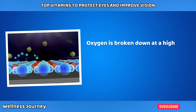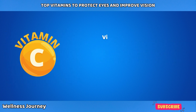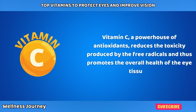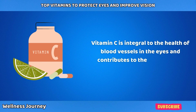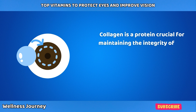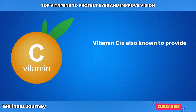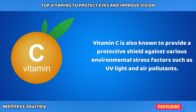Oxygen is broken down at a higher rate in your eyes, making them highly susceptible to damage. Vitamin C, a powerhouse of antioxidants, reduces the toxicity produced by free radicals and promotes the overall health of eye tissues. Vitamin C is integral to the health of blood vessels in the eyes and contributes to the formation of collagen — a protein crucial for maintaining the integrity of eye tissues. It also provides a protective shield against environmental stress factors such as UV light and air pollutants.